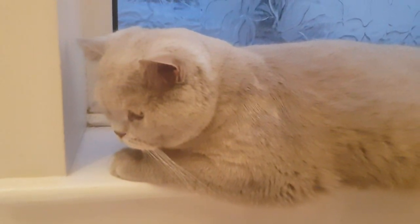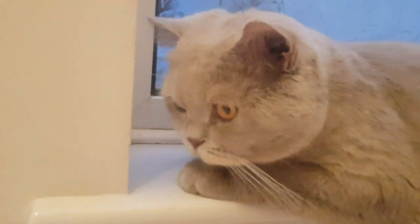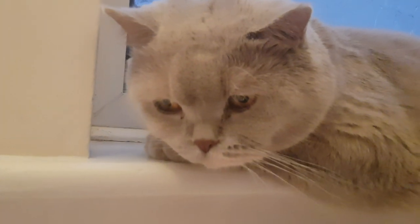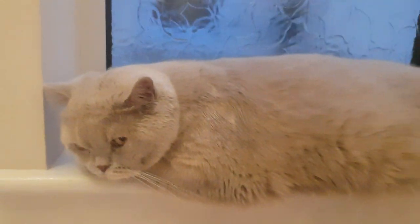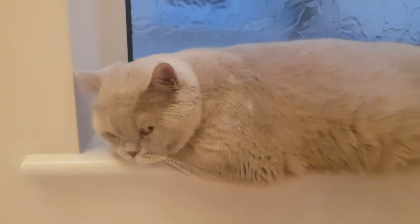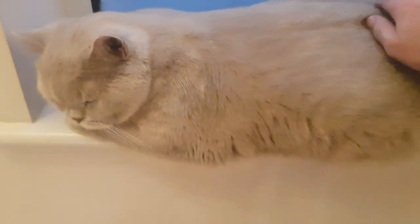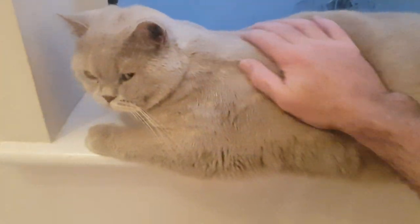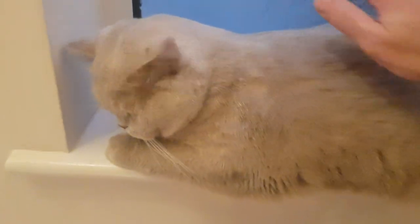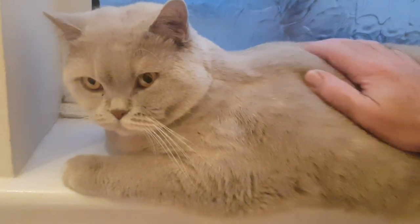It's very relaxing and nice. Thanks for all the nice comments on our channel and all the new subscribers — welcome to Snowcastle Cats. And from Brittany here, the big chunky British Shorthair cat, we will see you in the next video. Bye!